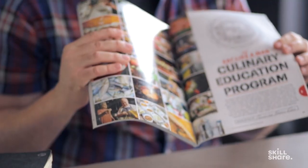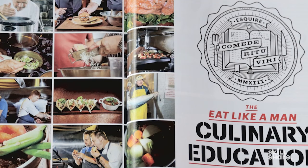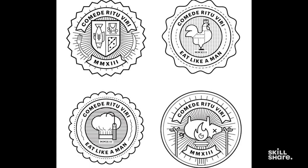Editorial illustration isn't always necessarily illustration — you get to do logo-y stuff for magazines too. This was a series of badges and icons I did for Esquire, a culinary education program. They just wanted me to make one, but since I did such a good job with sketching, I actually made like four or five other little icon spots for it.